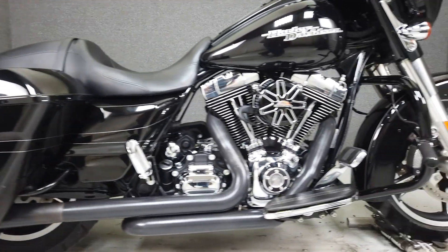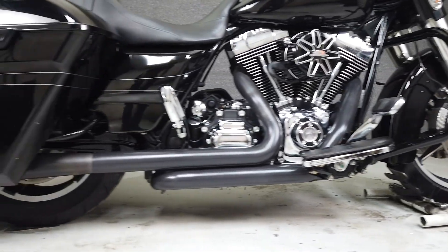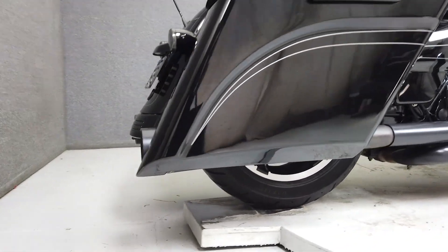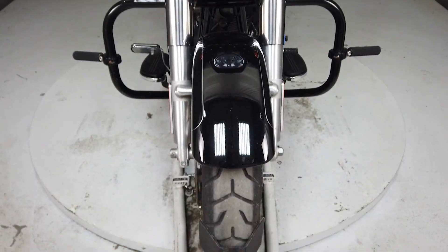It's been upgraded with the CFR exhaust, Screaming Eagle open air intake, tall handlebars, aftermarket grips, aftermarket mirrors with turn signals, highway pegs, and Arlen Ness extended saddlebags.